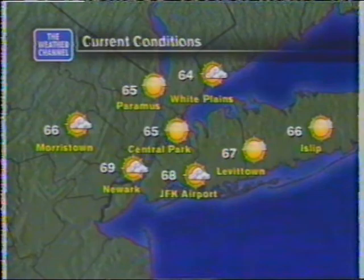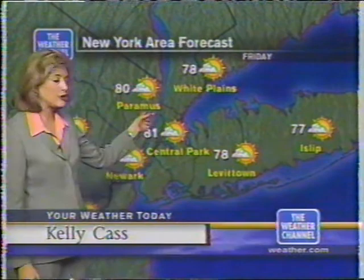In Central Park right now we have 65 degrees, so get out there and enjoy. It looks like we'll see temperatures a little bit warmer than yesterday. Starting off at 65 in Central Park, it's 67 in Levittown, 64 in White Plains. Doing any shopping today in Paramus? Looks good there too — sunshine and 65.